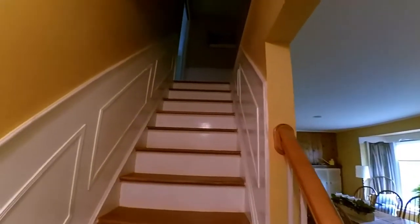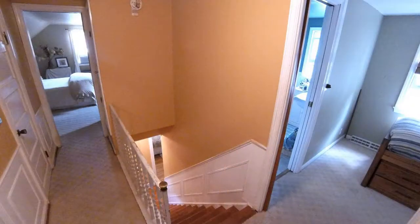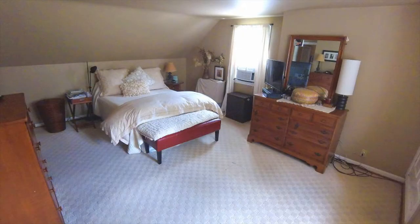But first, upstairs. A well-illuminated hall leads to a bedroom and optional office space, split by this full master bath.